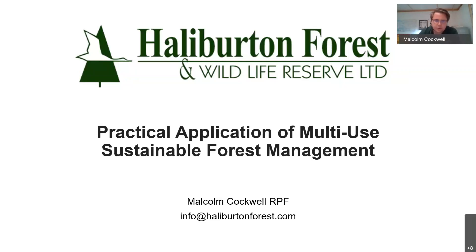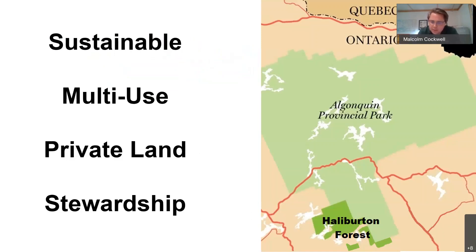Jumping right into it — when I'm asked to describe Halliburton Forest, I generally say the same thing: we're a sustainable multi-use private land stewardship company. Each of these words deserves a lengthy discussion in its own right, but today we're going to focus on the multi-use part, and my goal is to explain how Halliburton Forest has managed to balance a variety of uses on its properties in a manner that is fairly unique — we have businesses ranging from logging and saw milling to dog sledding and overnight camping, all on the same land base.